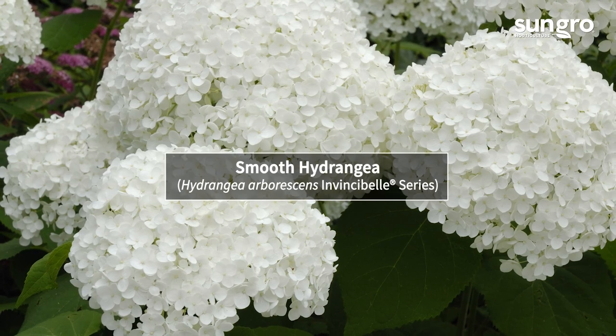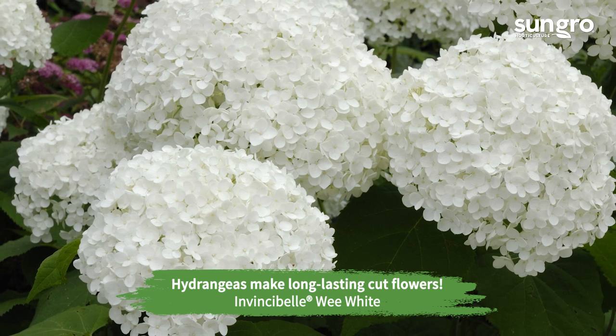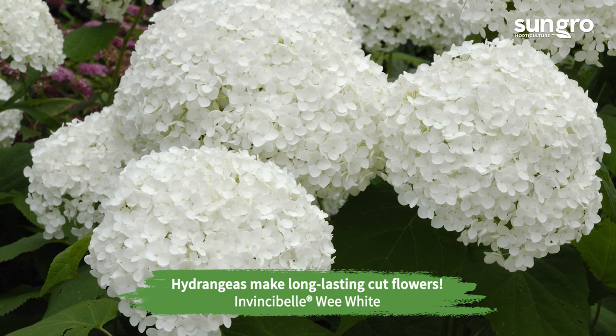These bold hydrangeas produce big white or pink pom-poms of flowers through summer. They tolerate partial sun, and Invincibels come in an array of sizes to fit landscapes large or small.